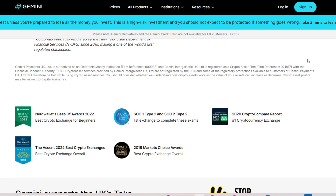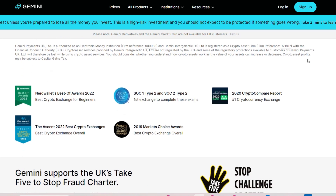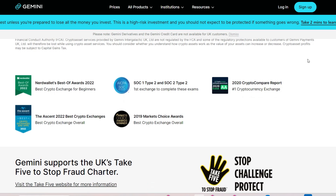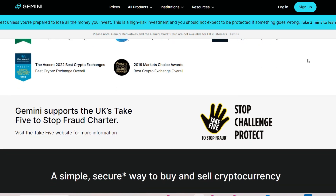While Gemini is renowned for its commitment to regulatory compliance and security, withdrawing funds from the platform can be challenging due to various factors. Regulatory requirements, technical issues, AML compliance, and customer support shortcomings all contribute to the complexities users encounter during the withdrawal process. To address these challenges, Gemini must strive to strike a balance between regulatory compliance and user experience, ensuring that withdrawal processes are streamlined, transparent, and efficient.